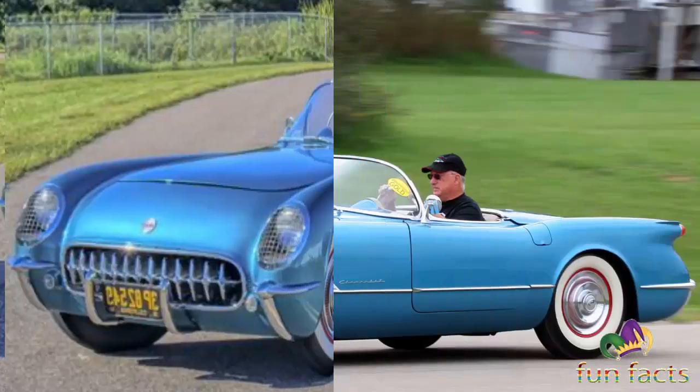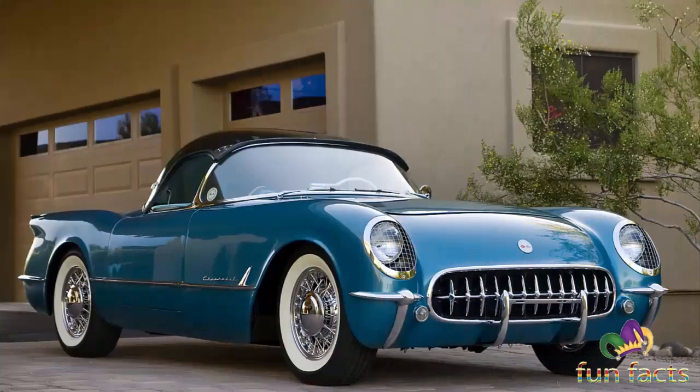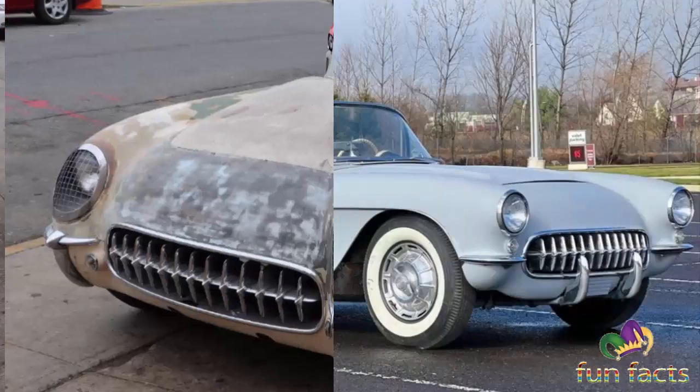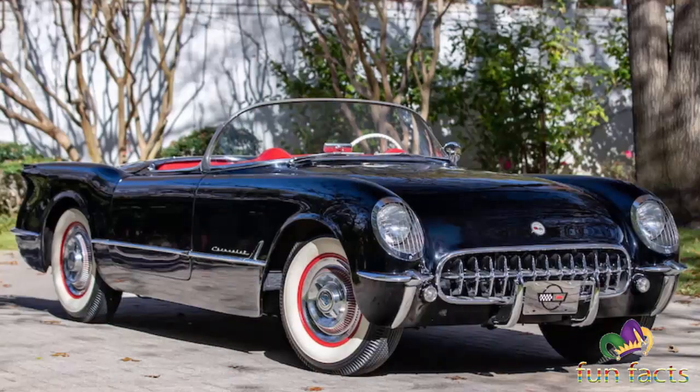Where the 1953 model could only be ordered with a white body and red interior, 1954 opened up new colors such as pennant blue and sportsman red, but 80% were still ordered in polo white. Black was the rarest of the official colors and was only used on four to six copies. Inside, the 1954 was slightly upgraded to include a single hood latch and relocated choke, and the removable side curtains were also matched to the interior color.